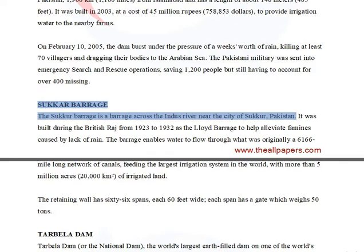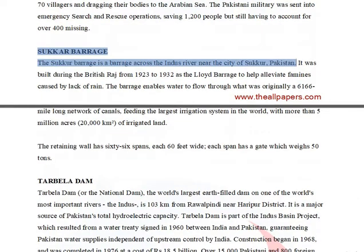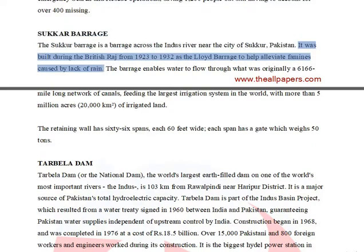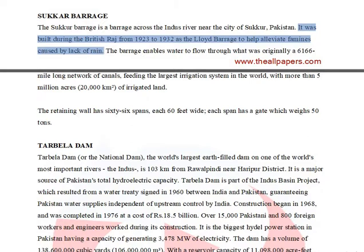Sukar Barrage is a barrage across the Indus River near the city of Sukar, Pakistan. It was built during the British Raj from 1923 to 1932 as the Lloyd Barrage to help alleviate famines caused by lack of rain.